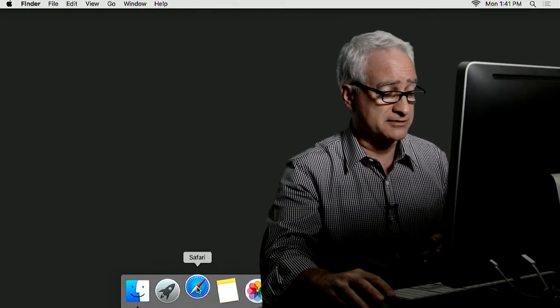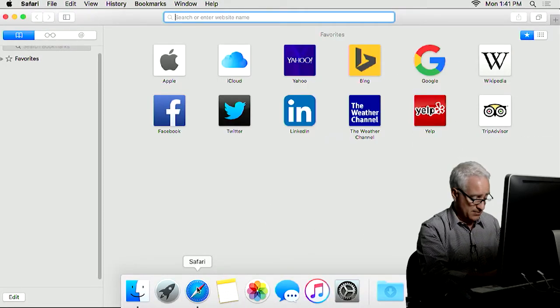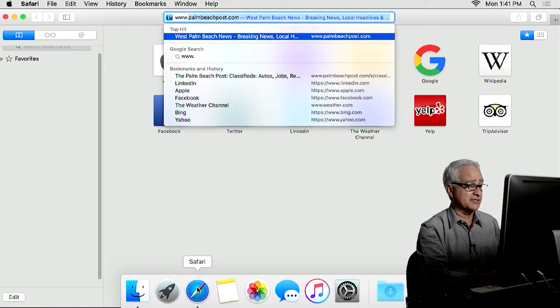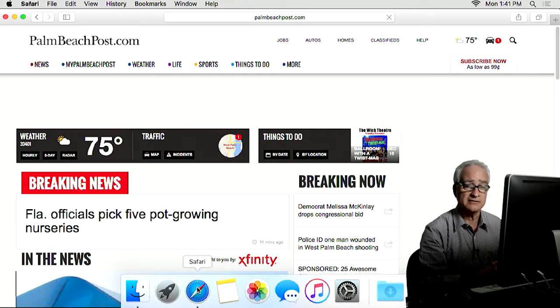Go to one of your browsers, like Safari or Chrome or whatever you use, and click on the top bar and type www.PalmBeachPost.com. Click on that and it should pop in. You'll see the PalmBeachPost.com website.